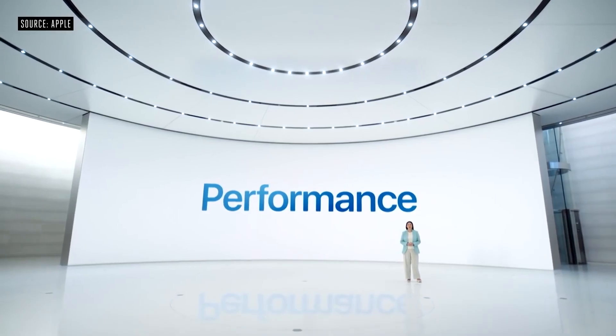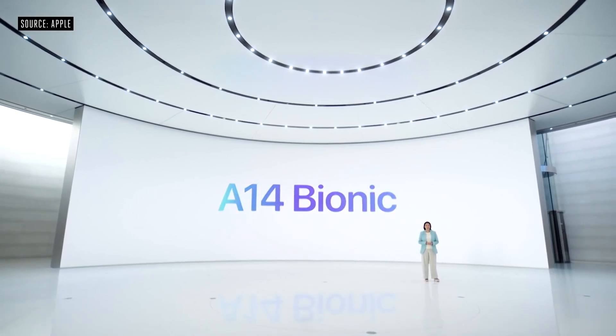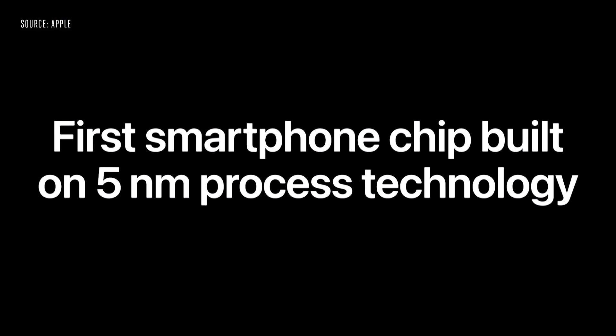The iPhone 13 will come with the A15 Bionic processor, a successor to the very powerful A14 Bionic in the iPhone 12, which will boost the overall performance of this device.